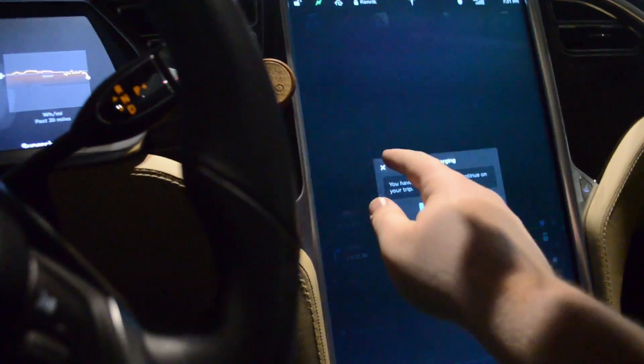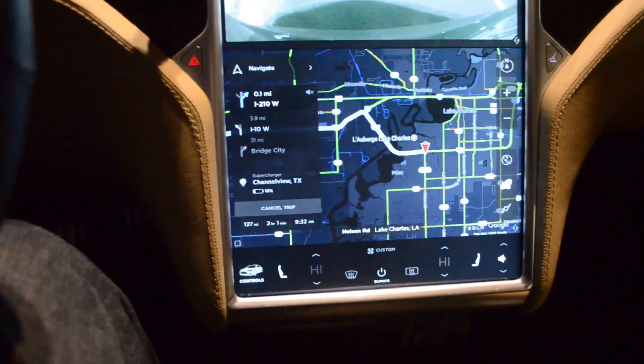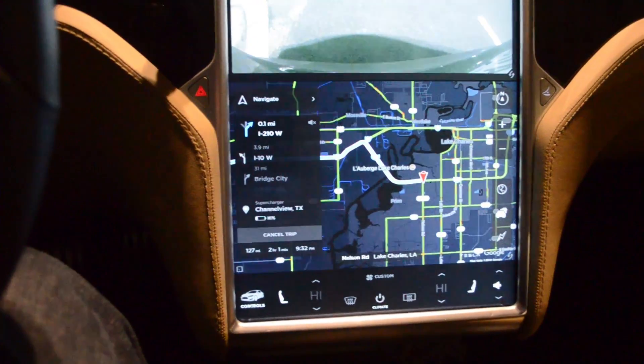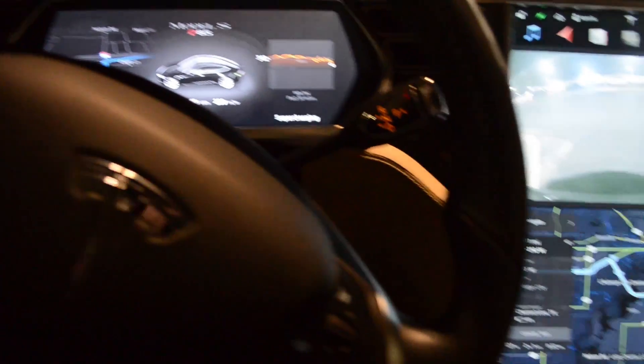I just got a notification that I have enough charge to get going. We will get to Channel View, which is just at the edge of Houston, with 16%. Let's get going.